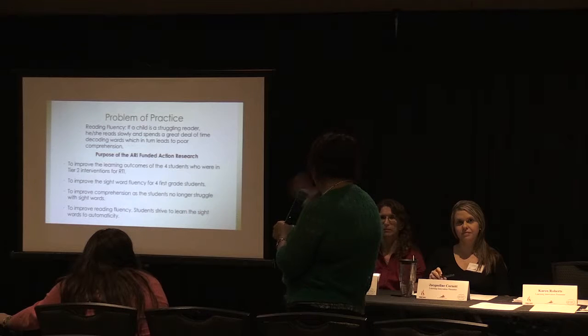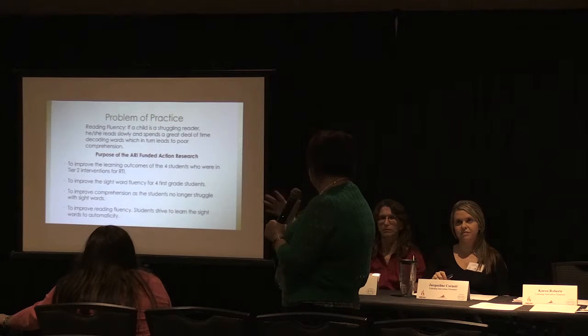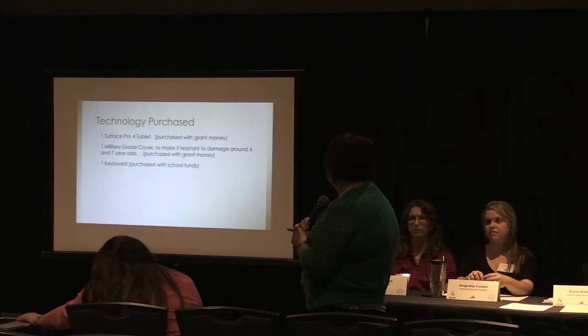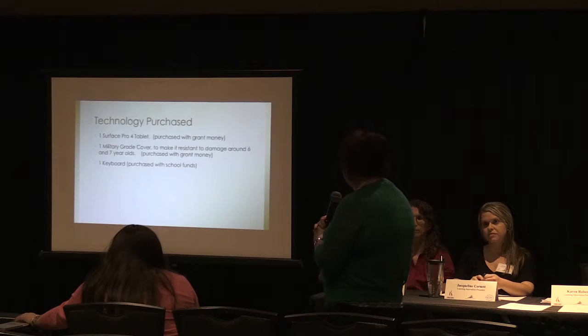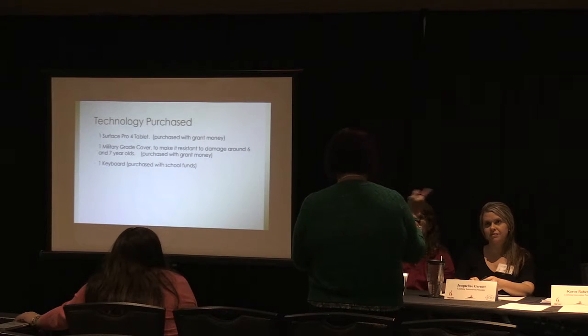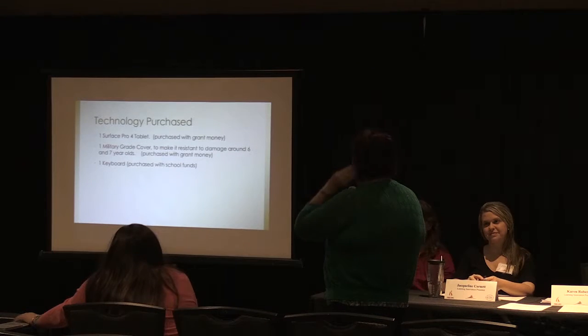Mrs. Cottle worked with some other kids learning different things, so it was self-directed. She purchased a Surface Pro tablet with a military-grade cover — which all preschool and primary teachers will understand why that's necessary — and one keyboard.